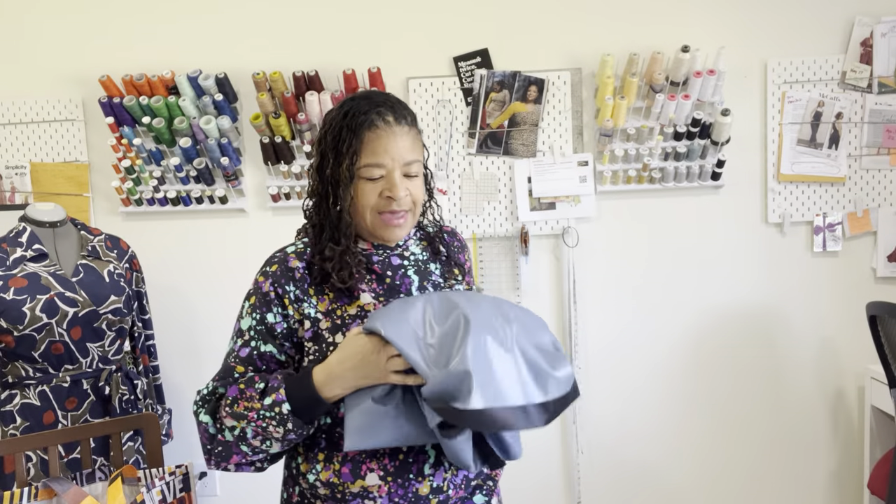I'm so sorry Melanated Fabrics won't be in business anymore. I wanted to actually go in, feel and touch the things — they had so many amazing and beautiful pieces of fabric.